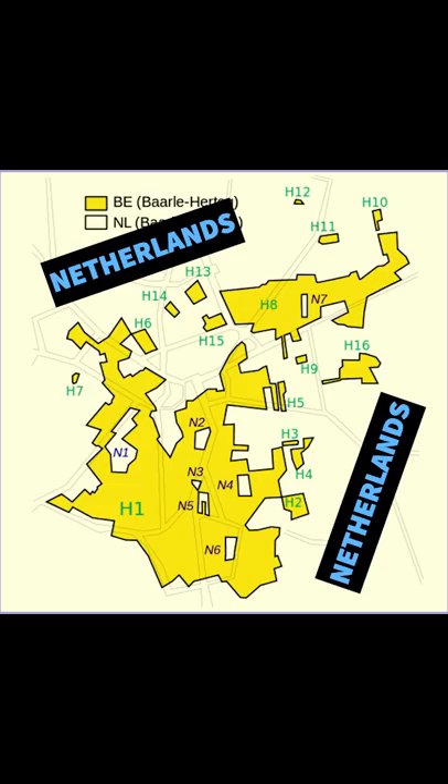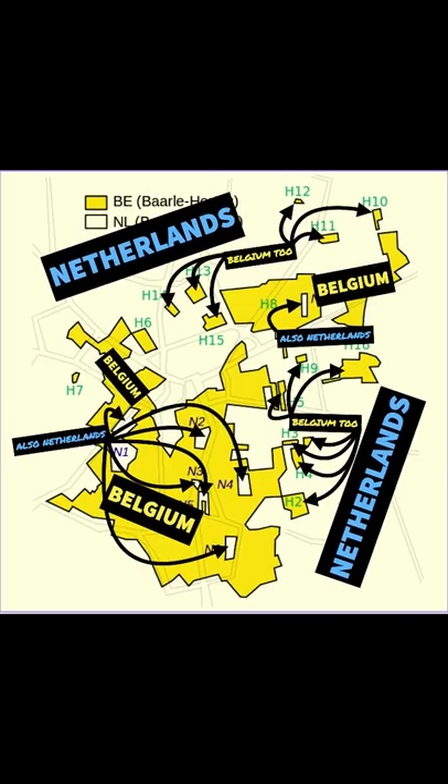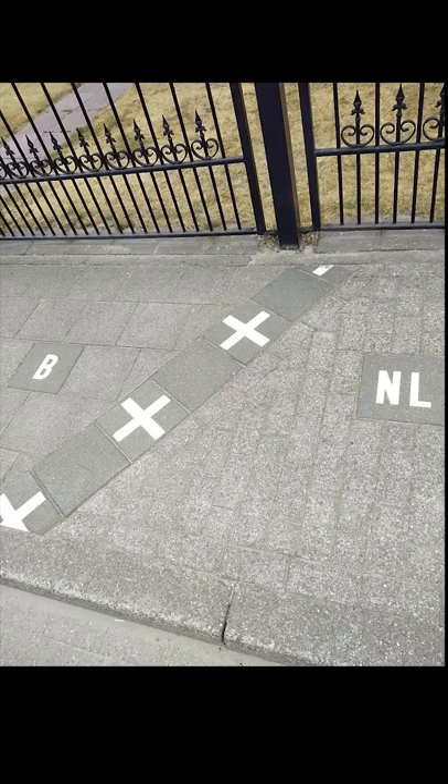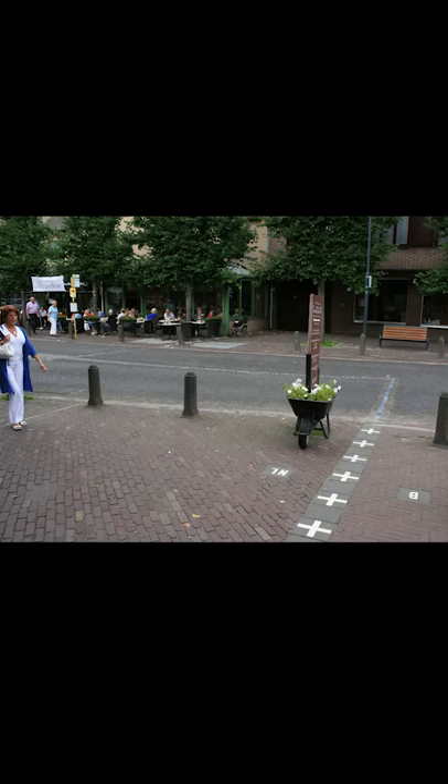Some bits are Belgium, some bits are the Netherlands — most bits are the size of a few blocks and some are as small as a couple of houses. That means the residents of Baarle can go between the Netherlands and Belgium dozens of times just on their way to work.